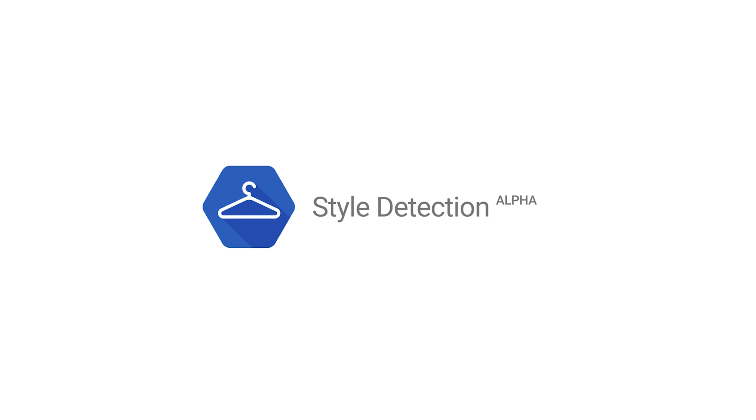Now Vision can tell you not only what clothes you're wearing, but what that might say about you. Imagine fashion based on data, not feelings. That would be a better-dressed world.